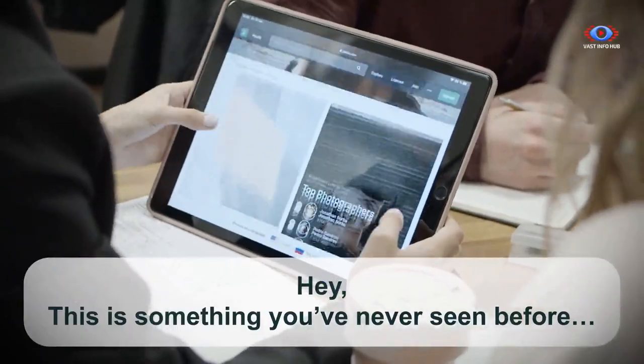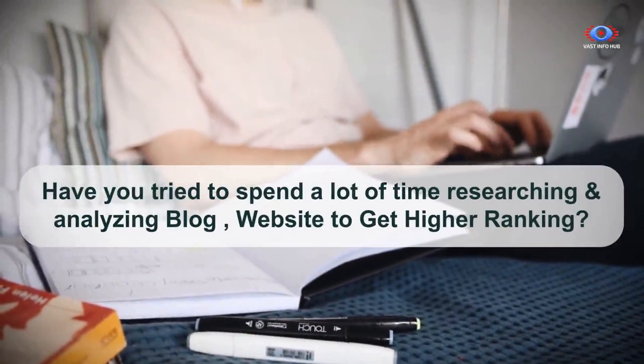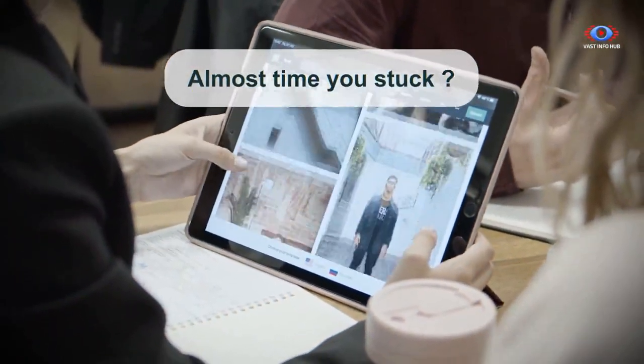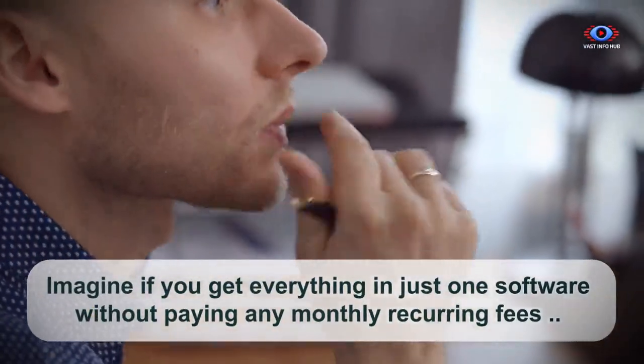Hey, this is something you've never seen before. Have you spent a lot of time researching and analyzing blogs and websites to get higher rankings? Most of the time you get stuck. Imagine if you get everything in just one software without paying any monthly recurring fees.